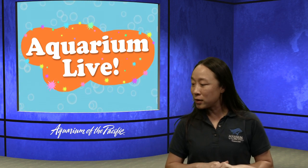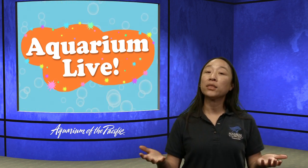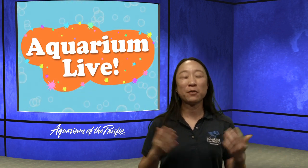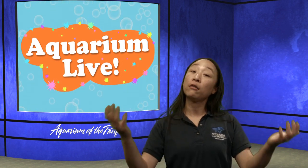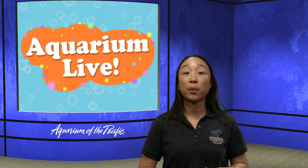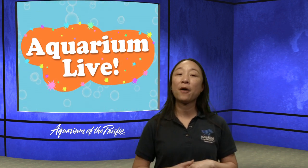Nora is asking: do seals or sea lions bite? Well, anything with a mouth can bite. Seals and sea lions tend not to bite anything except their food, or maybe if they're trying to stay protected from a predator and have to fight back. But anything with a mouth can bite.